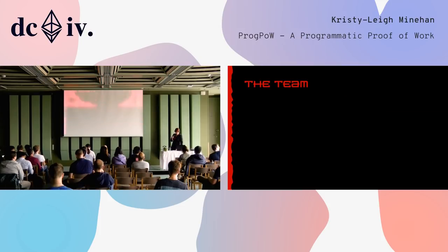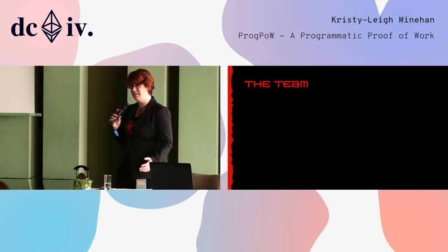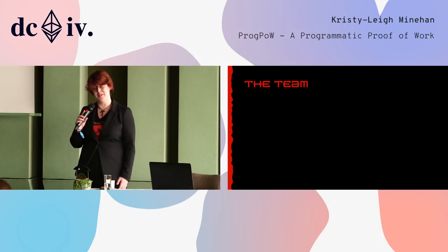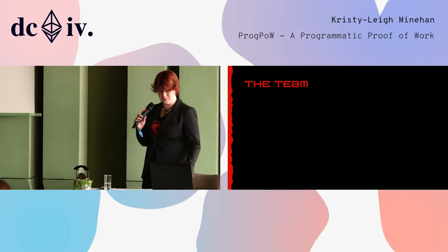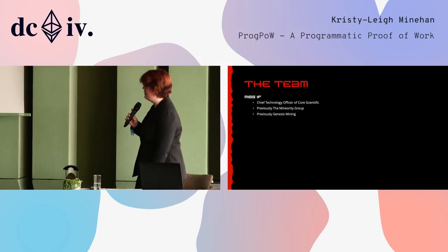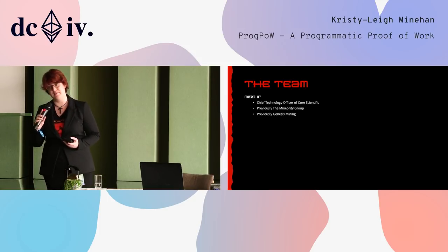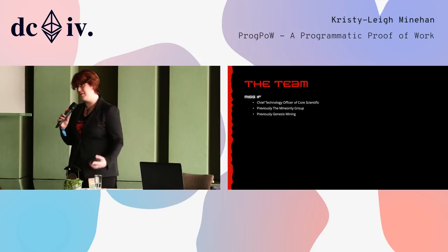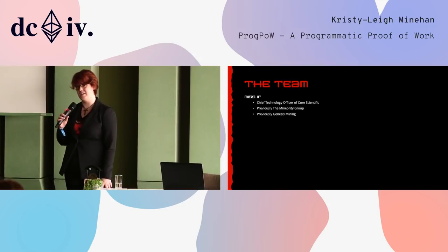First, a little bit about the team. Too many people put an emphasis on the people behind algorithms or work, which is highly amusing to me, especially considering that cryptocurrency is all about no trust. But I learned from the first time we released ProgPow that you actually have to do these disclaimers. So we have to do a disclosure on who we are. ProgPow is made by three people: if/def/else. I am Miss If. I am currently Chief Technology Officer of Core Scientific — an artificial intelligence and blockchain infrastructure and hosting company. I'm also the founder of the Minority Group, responsible for our graphics today, and I'm also ex-Genesis Mining, the world's leading hashing power provider.